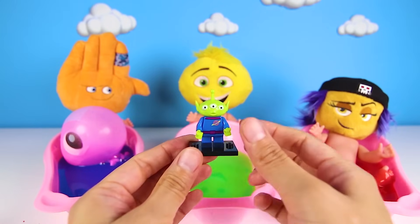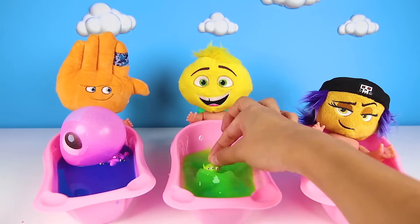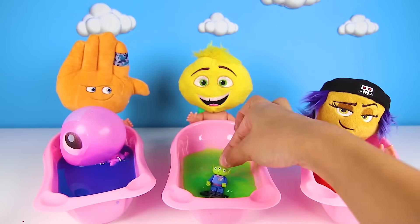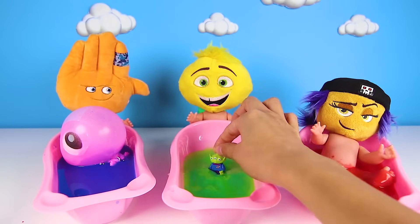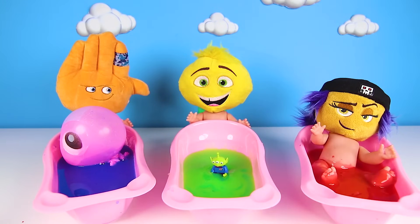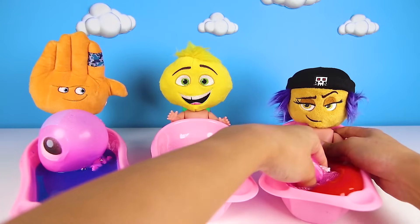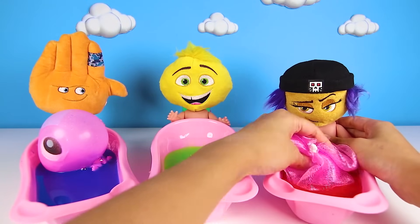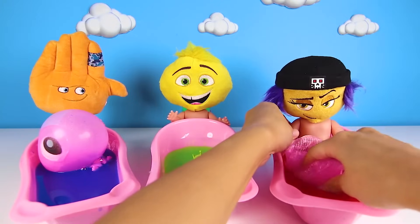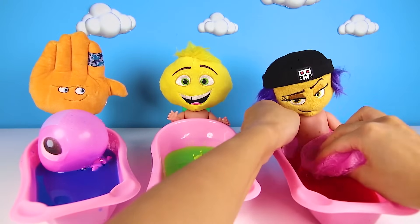I think Alien wants to play in the green slime. Alien lives on another planet — and maybe all of the water there is green like this slime. That would be awesome, wouldn't it? Alien is so silly and loves the slime. We'll let him play in the tub while we give our last Emoji Baby a bath. It's Jailbreak's turn! Jailbreak is in the red slime bath and she still needs to be washed. Thank you for being so patient and going last, Jailbreak.